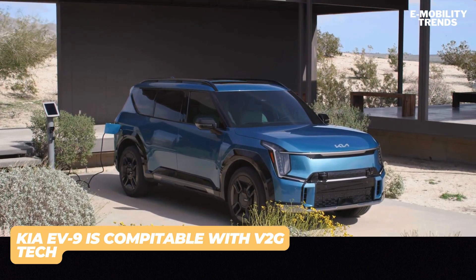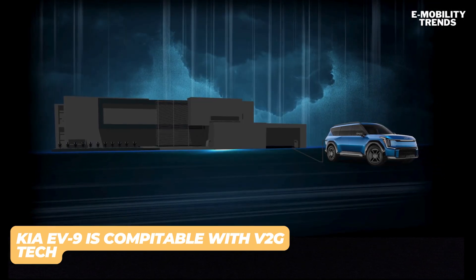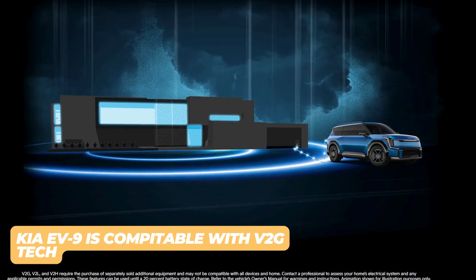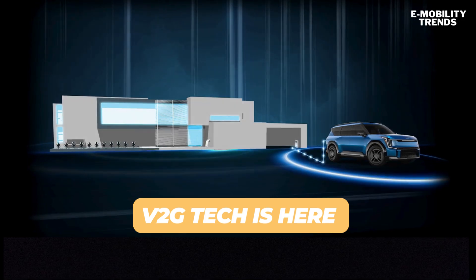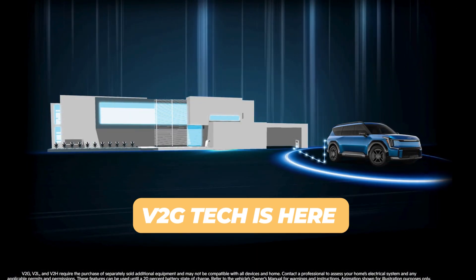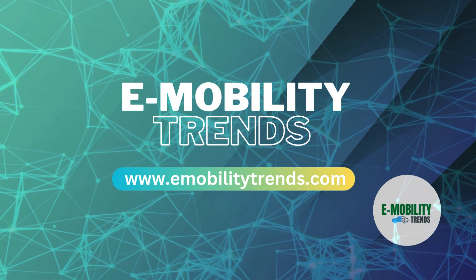There has been a lot of progress on this technology in the past few years, with more to come. Thanks for watching eMobility Trends. We hope you enjoyed learning about vehicle-to-grid V2G technology and its benefits. Stay tuned for more updates on electric mobility. Don't forget to like, share, and subscribe.